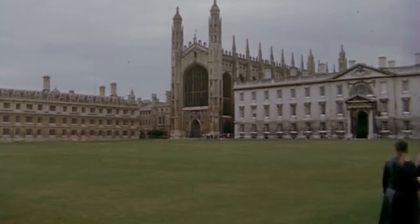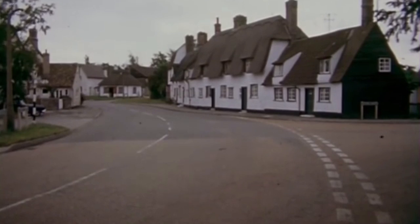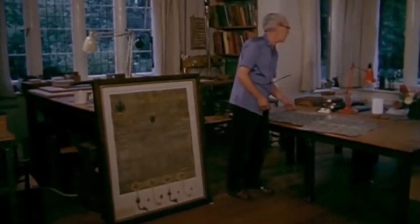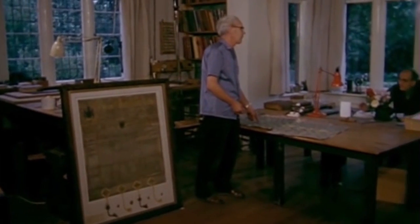Not so far from the university city of Cambridge lies the village of Grantchester, once the home of the poet Rupert Brooke. And here the firm of Douglas Cockrell & Son carry out their business of bookbinders and makers of marble paper.